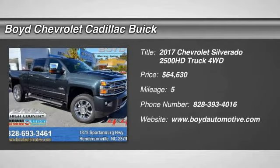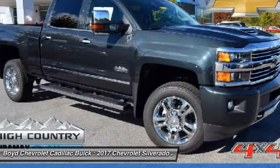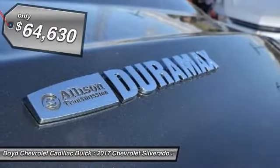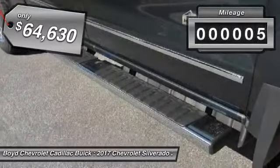Looking for the right vehicle? Check out the 2017 Chevy Silverado 2500 HD. This pickup truck pulls unlike any other and is priced below $65,000. This vehicle has less than 100 miles.